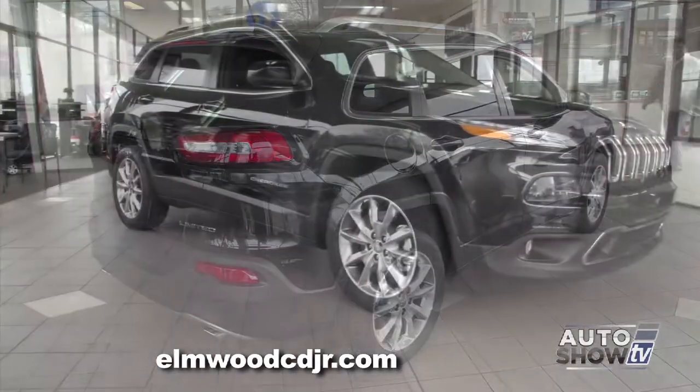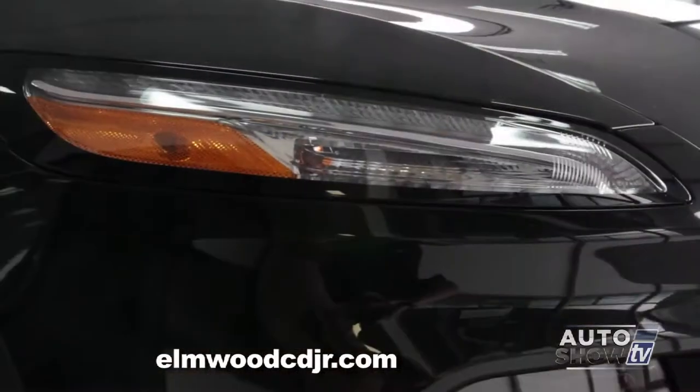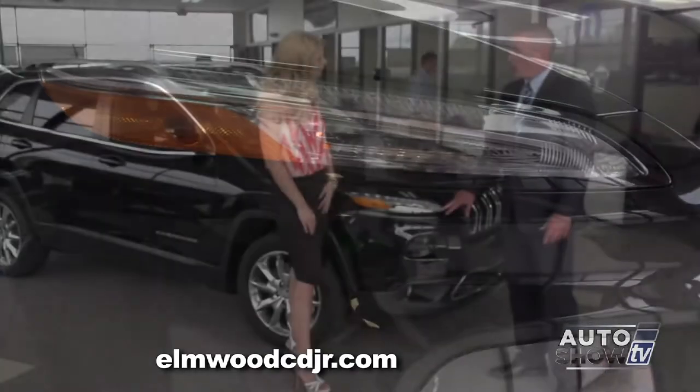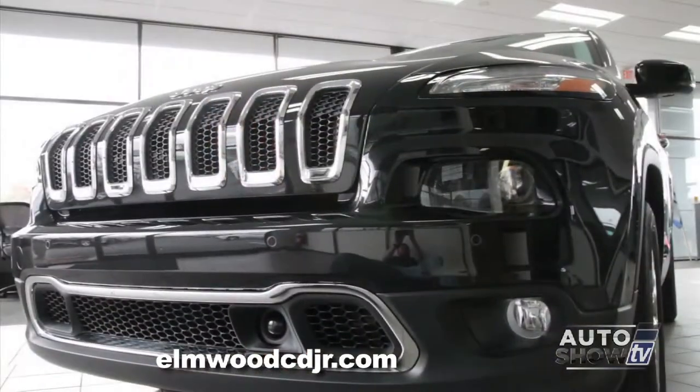They tried to make the Cherokee as aerodynamic as possible to maximize fuel economy. It has some unique styling cues, including cat-eye-slotted HID headlamps with two rows, as well as fog lamps.